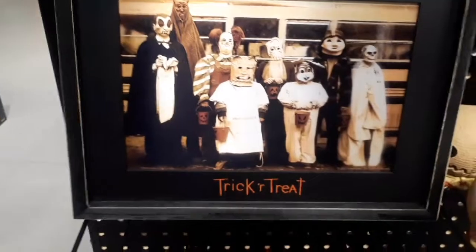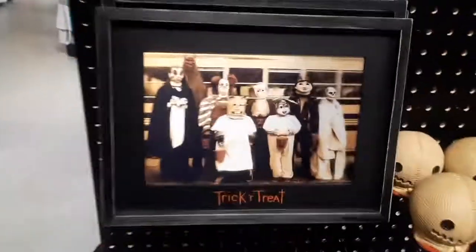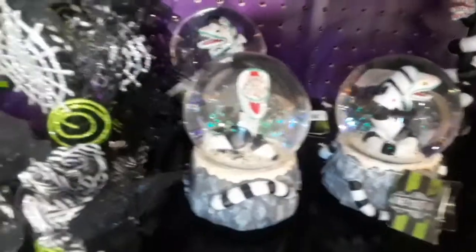Look at this stuff — Trick or Treat, look at that guys. I like that picture. Look at the Sam worm stuff we got there.